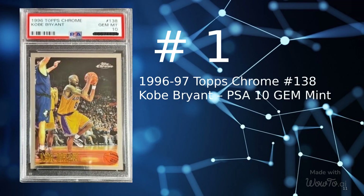And last but not least, at number 1 is a 1996 Topps Chrome Base card number 138, Kobe Bryant Rookie Graded PSA 10 Gem Mint, sold for just a penny shy of $7,000 at $6,999. This card was sold on July 5, 2022.